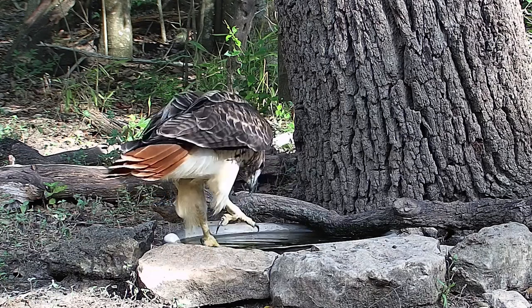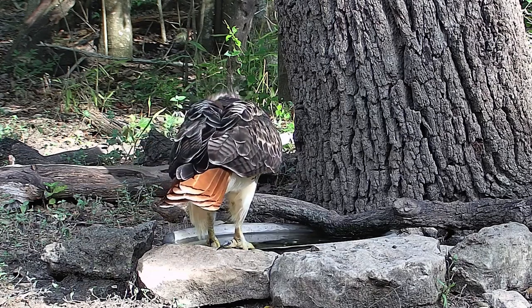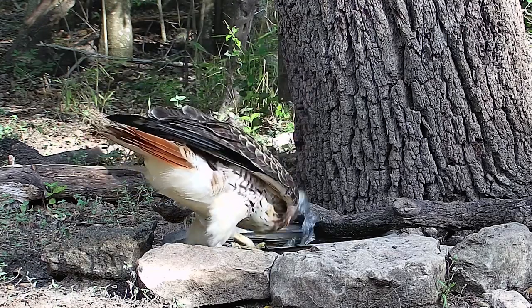It seems like she has a wingspan that's at least four and a half feet, based on those types of measurements, so I assume that's a female. Beautiful bird.